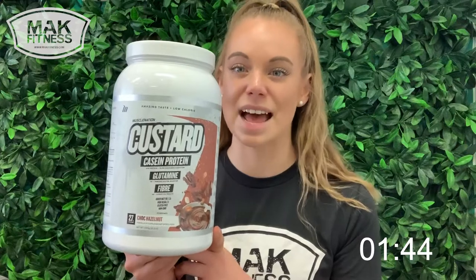However, Casein Custard tastes so good we wouldn't put it past you to have some during the day as well. The Casein Custard can be used in a couple of different ways. It's a very thick protein, so you can mix it into your smoothies and make a really lovely thick shake, or you could use it as custard.